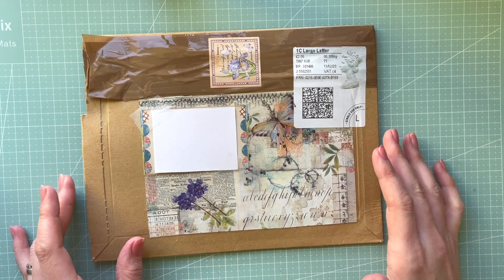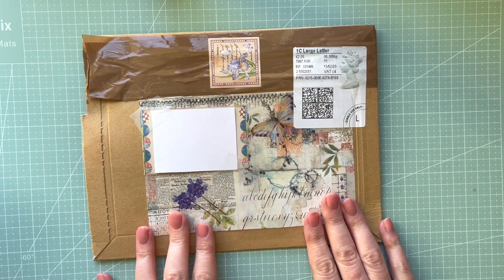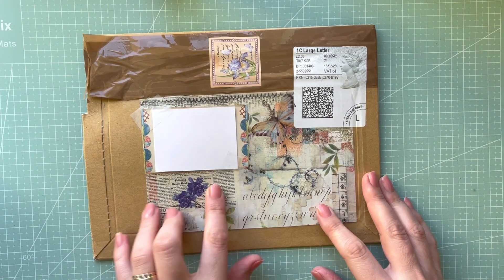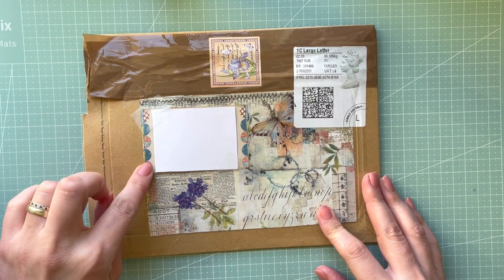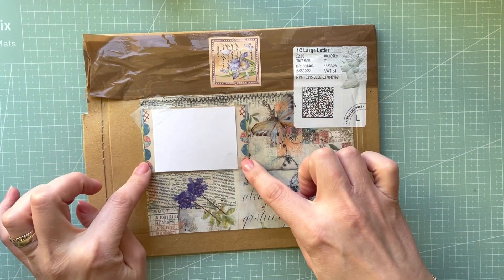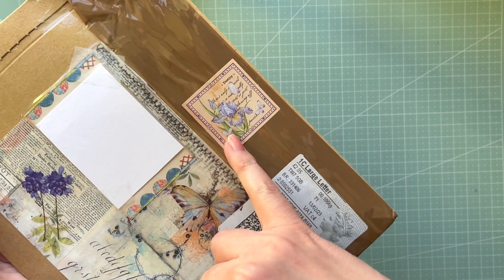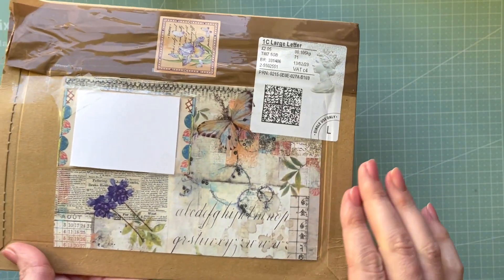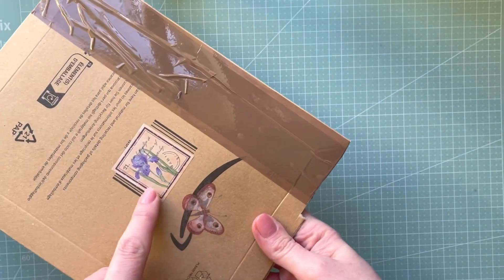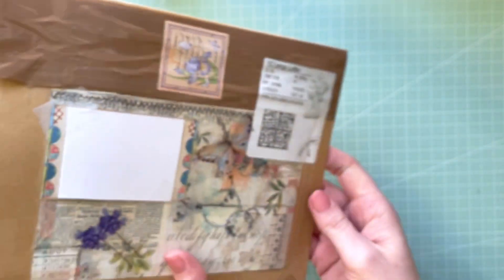I wanted to come and show you this beautiful envelope. The way the envelope is decorated — it looks like a collage of different pieces of paper, and even that paper someone wrote my address on is so pretty. You can see the edges and the sticker over here with iris, I think.